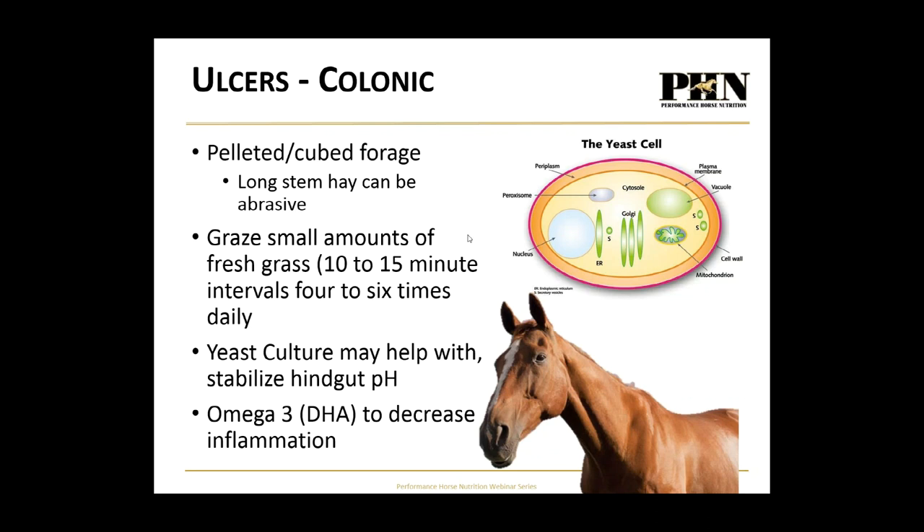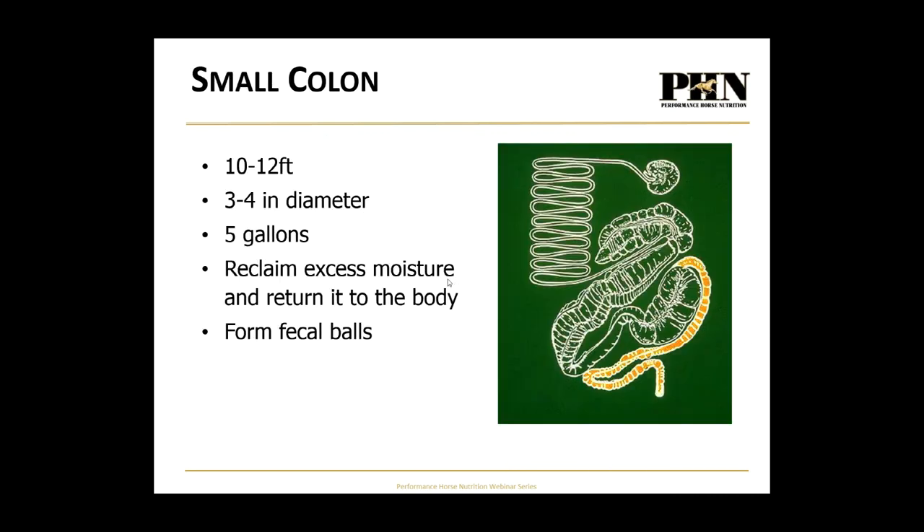For hindgut ulcers, feed pelleted or cubed forage for two to three weeks as long-stem hay can be abrasive, then get horses back onto a forage-based diet. If available, add fresh green grass. Yeast culture — found in many feeds and supplements — is a probiotic that helps stabilize hindgut pH. Research also shows DHA, a specific omega-3 fatty acid, can help decrease inflammation in the colon. The small colon primarily absorbs moisture from non-digestible fiber particles, forming fecal balls.